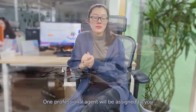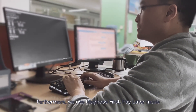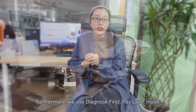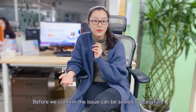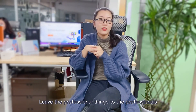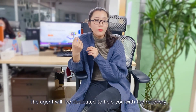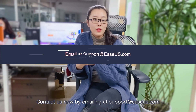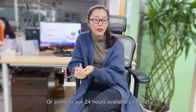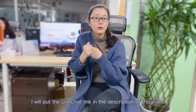One professional agent will be assigned to you and will be responsible for your case. Furthermore, we use a 'diagnose first, pay later' model, so you don't have to pay anything before we confirm the issue can be solved successfully. Leave the professional things to the professionals and you can have some rest. If you are interested in this service, contact us by emailing support@easeus.com or visit our 24-hour live chat. The live chat link will be in the description of this video.